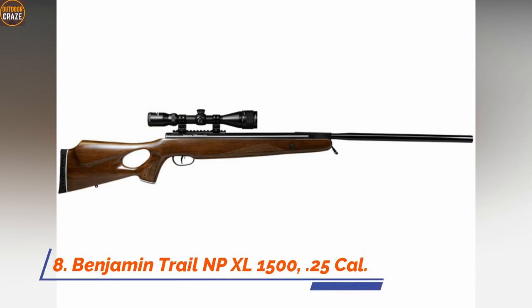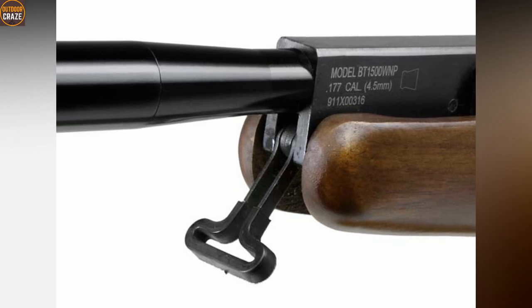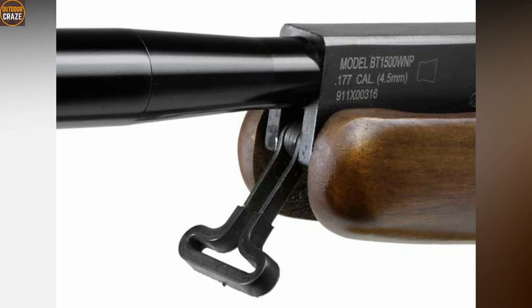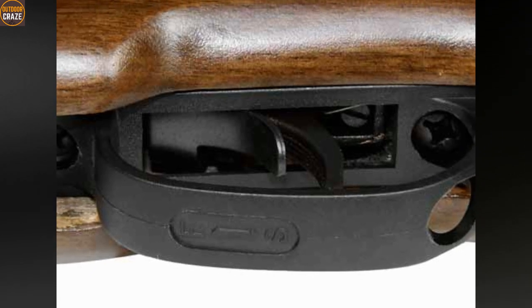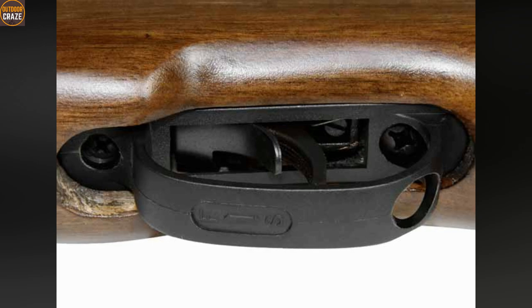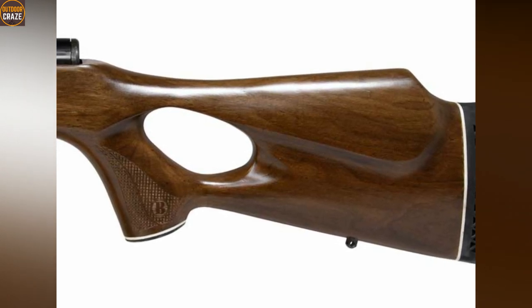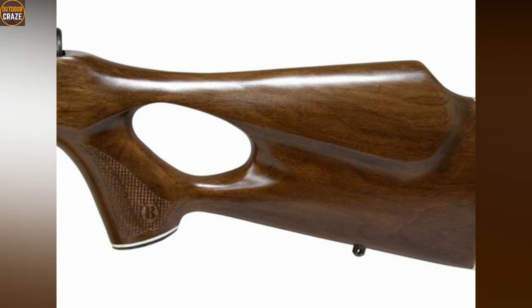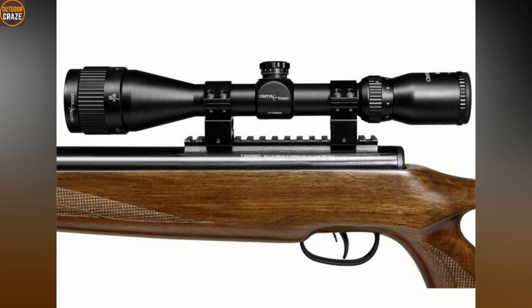Number eight: Benjamin Trail NPXL 1500, .25 caliber. The Benjamin Trail NPXL 1500 is a dedicated gas piston air rifle with plenty to offer for hunters. It carries a lot of power, seen with the 34 foot-pounds of muzzle energy it produces. The break-barrel air rifle shows desirable pellet velocity at 900 fps. Together with the high muzzle energy, it makes the Benjamin Trail NPXL a properly balanced air rifle for hunting. It is built solidly and designed with an ambidextrous stock with twin cheekpieces to accommodate both right-handed and left-handed shooters. The air rifle is heavy, which may also be an advantage for stability and accuracy.